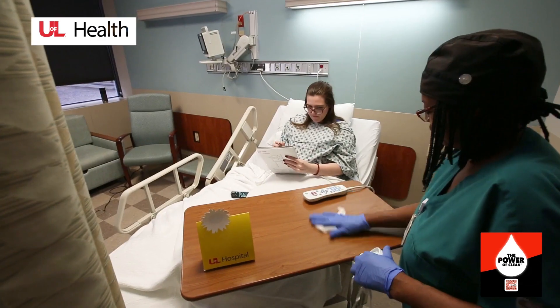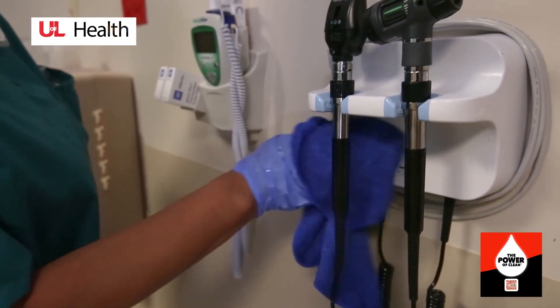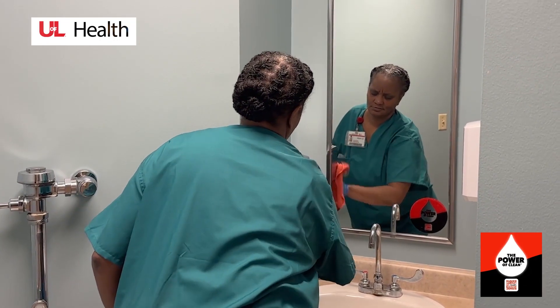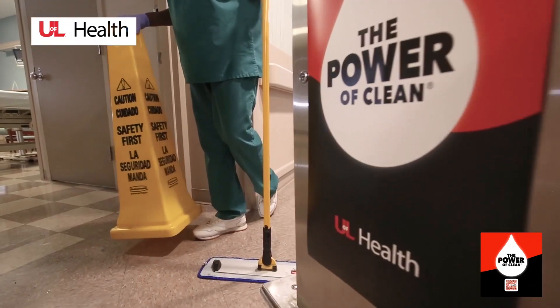Disinfection continues with the over-side bed table, nightstand, door knobs, and light switches. These are known as high-touch surfaces — surfaces that are touched more frequently. Then the disinfection of your restroom, and finally a full mopping of your restroom and room.